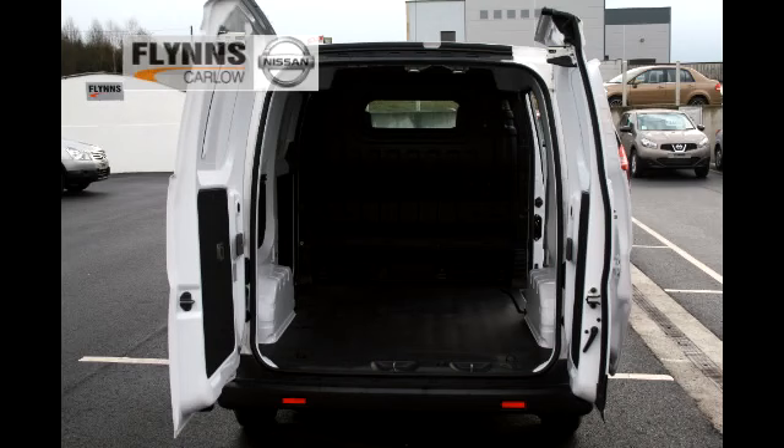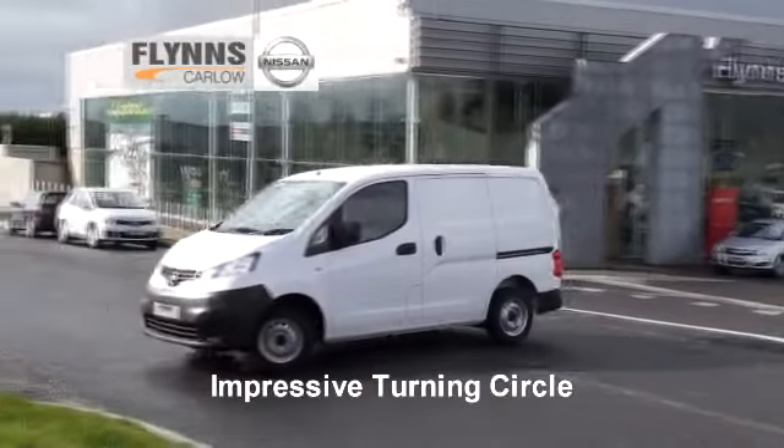Nissan have also optimized the use of cargo space by having a nice low floor, so it's very comfortable to lift anything into or out of. There's space in this particular van for two Euro pallets, so you can use the space effectively. Many vans have space that you just can't use — maybe you have wheel arches that are too close together, things like that.